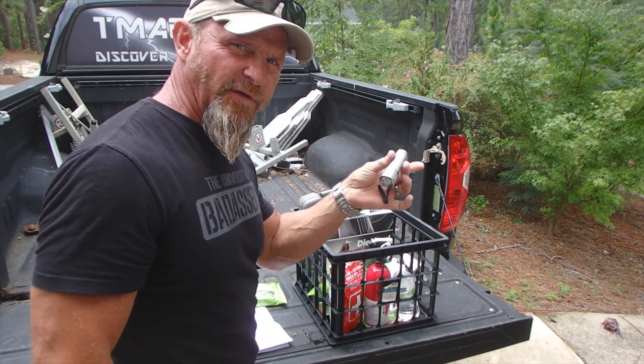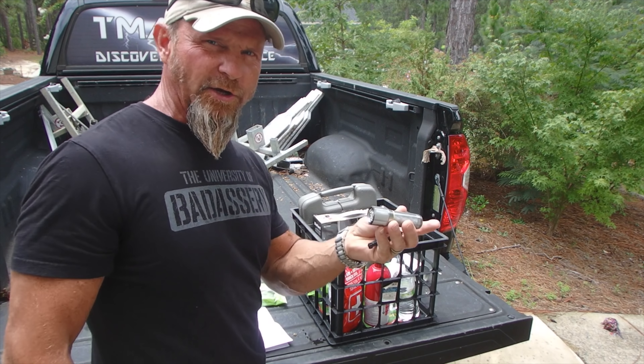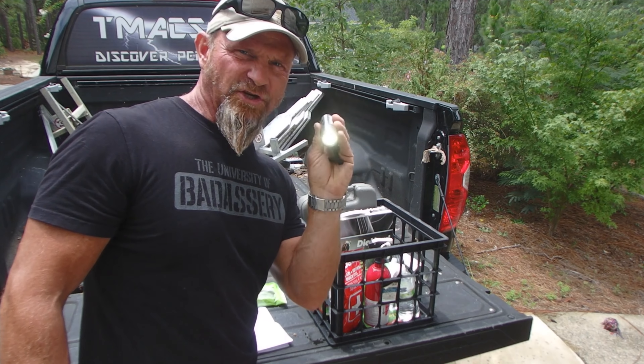A flashlight with a lanyard. This will not go in the trunk but will go in her center console. Just a cheap flashlight.